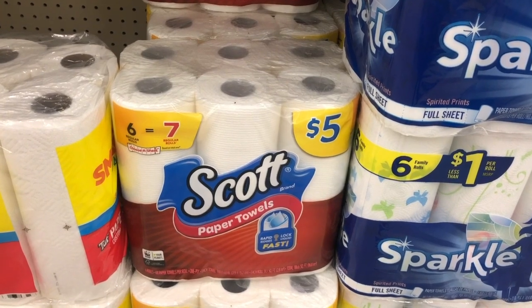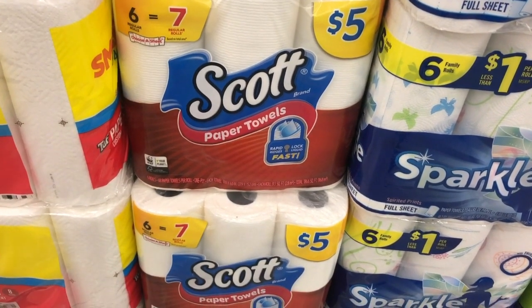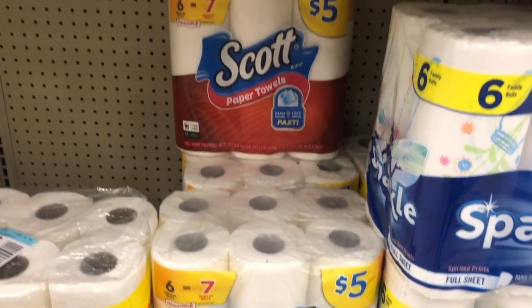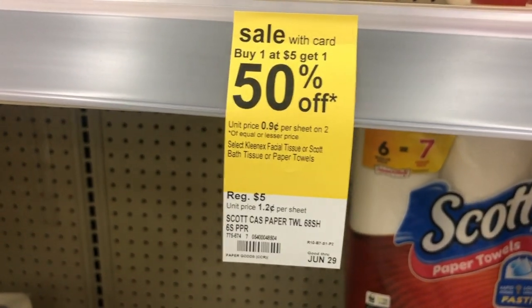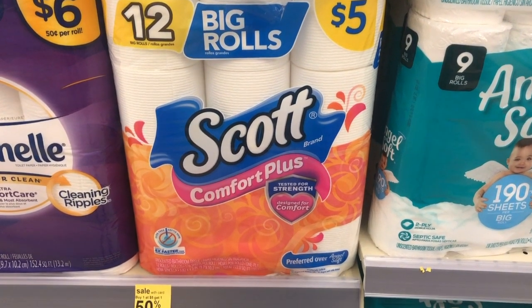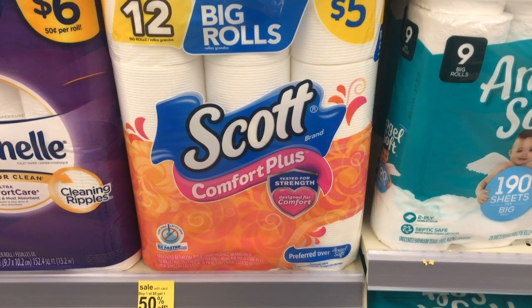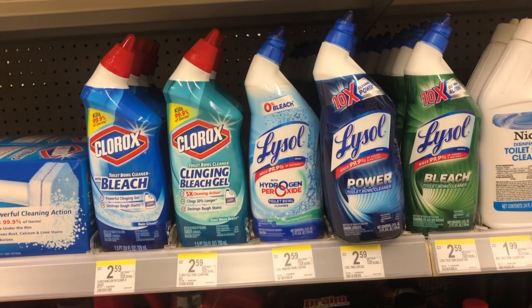I've talked about this deal many times, but I like to keep mentioning it for new viewers. Scott toilet paper and paper towels are buy one get one 50% off. Buy two of them for $7.50, then use two manufacturer coupons taking $1 off each. Your out-of-pocket is $5.50, making each one $2.75.